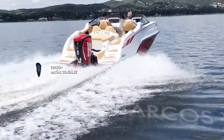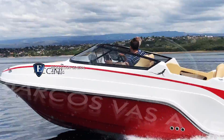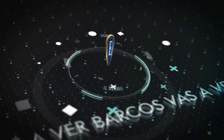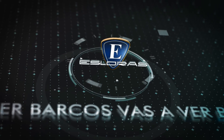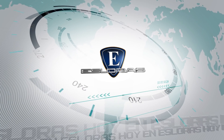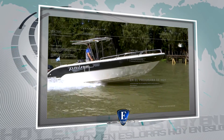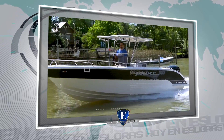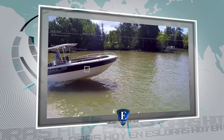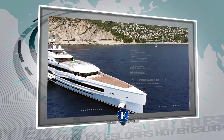Esloras, vas a ver barcos. Hoy en Esloras te vamos a mostrar las siguientes embarcaciones. En el Delta Argentino probamos la nueva lancha Prince 700 Pescador. Y en Italia navegamos en un barco de 107 metros de eslora de Benetti Yachts.